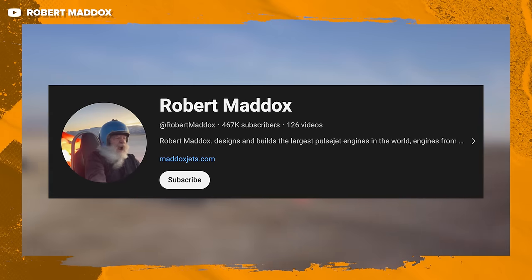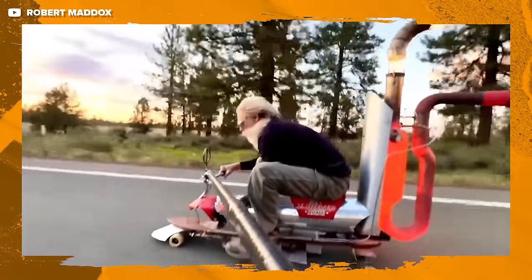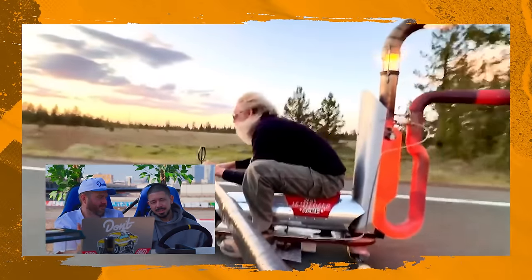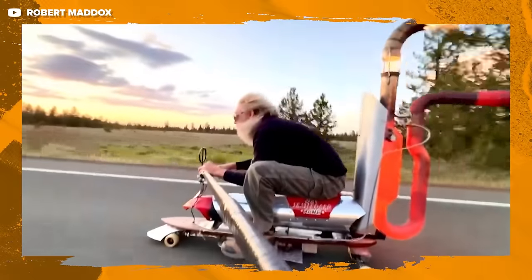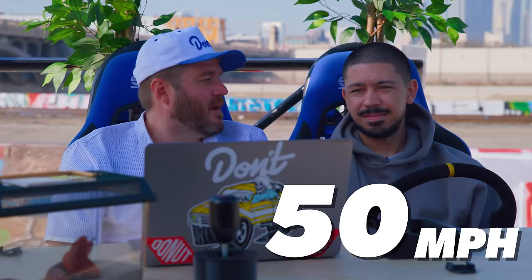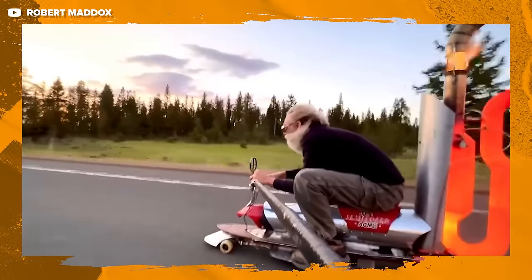We've seen a bar stool, an office chair — but what is next? A skateboard. Bob Maddox has a YouTube channel where he puts pulse jets on little carts. Bob wanted to make the world's fastest powered skateboard, but instead of strapping on an electric motor, he opted for something with more thrust. This thing produces 40 pounds of thrust, and during an unofficial speed test it clocked 50 miles per hour. Is this cool or was Bob wasting his time? This thing rules, dude. Bob, if you're selling the rights to your story, hit us up.